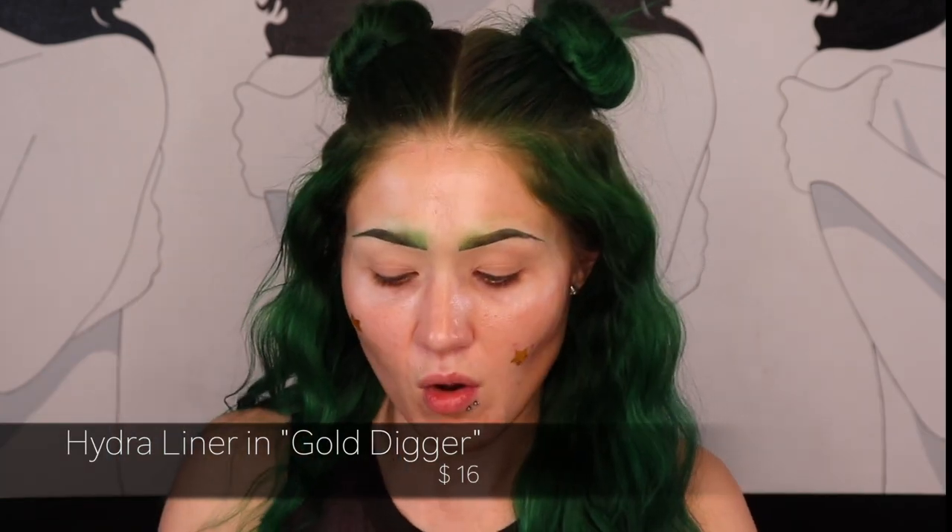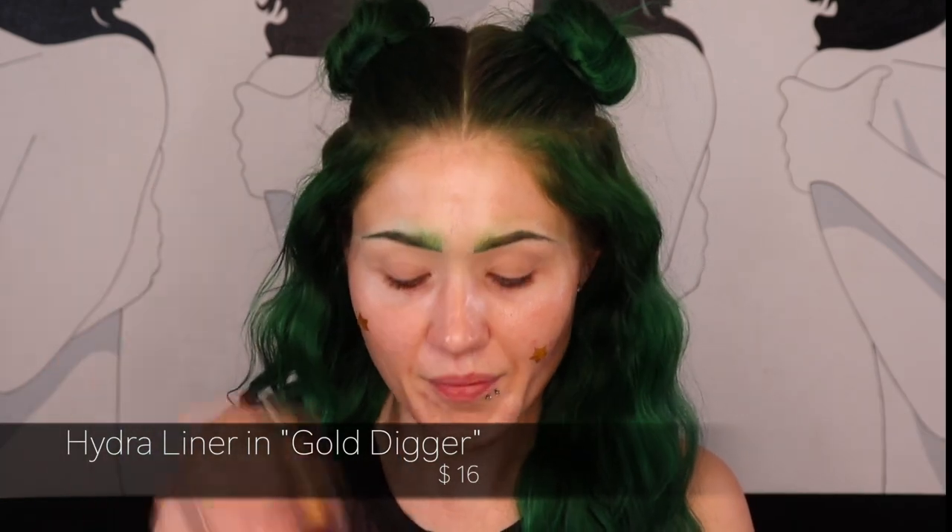A couple of other products I picked up to use today are some liners from Suvia Beauty. I have the Hydra liner in Gold Digger, which is a gold chrome liner. And for my yellow I'm going to use from Suvia as well — it's from one of the FX palettes, so it's not a shade you can purchase individually, but it is the shade Mellow, which is like a golden yellow. Those are the products we're going to start with, so let's go.